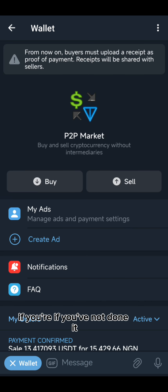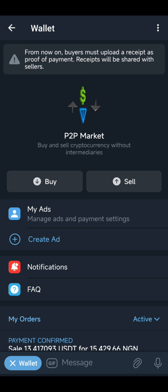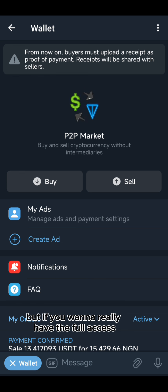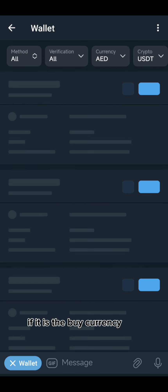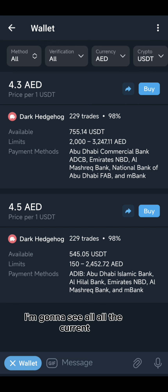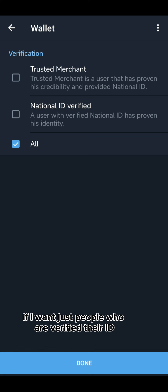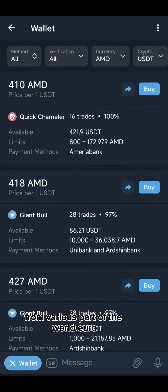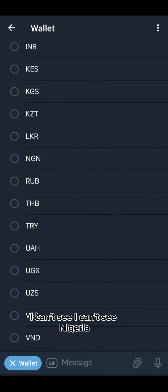Not everyone has done verification, and if you haven't, you can still use the platform — just know your usage will have some restrictions and you won't be able to transact large amounts. But you can use it without verification. If you want full access, you can complete verification. If you want to buy, you click Buy and you can choose the currency. You'll see all the people who want to sell. If you want only trusted merchants or ID-verified users, you can filter for that, but I'll leave it on 'all.'